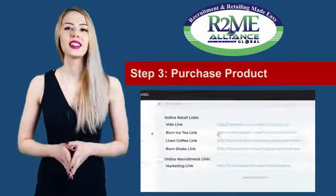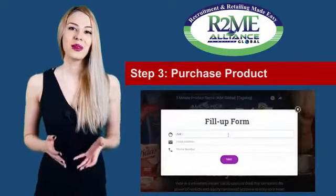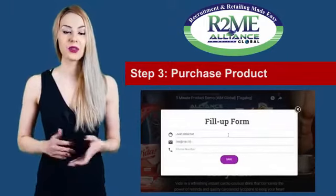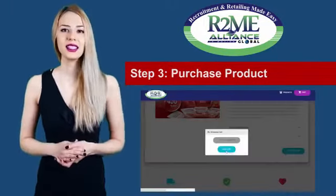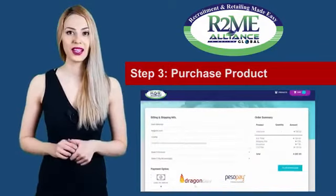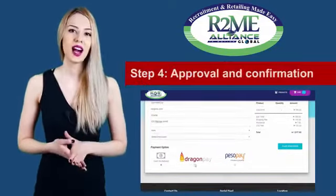At this point, your client can now purchase products at the suggested retail price. Payment can be made cash on delivery, credit card, or Dragon Pay. They should put in the complete details including the delivery address where the product will be delivered.